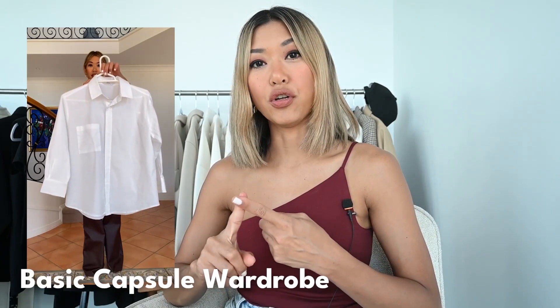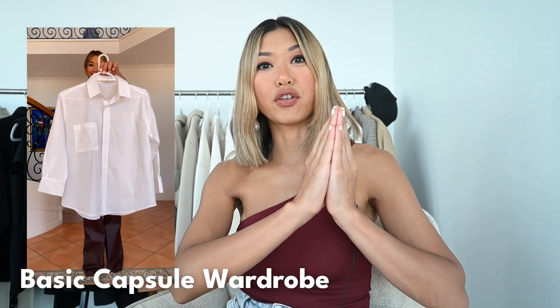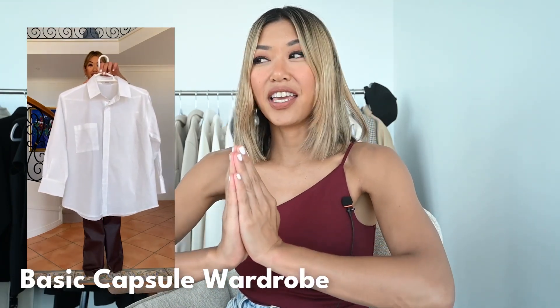One: your basic capsule wardrobe, which is made of your staples. These are pieces that you take whether you're at work, you're going on holidays — probably not when you go to bed.